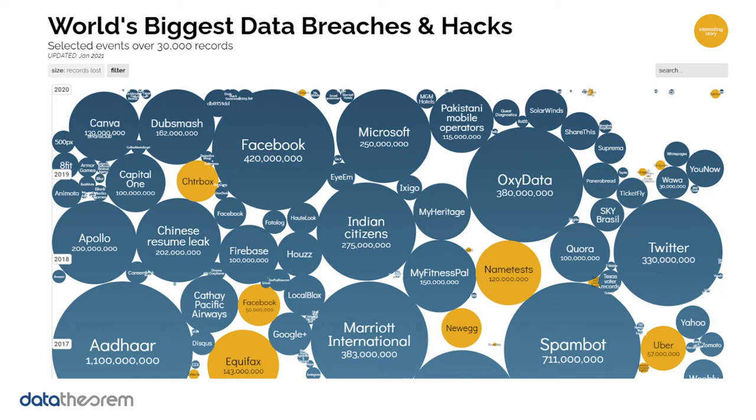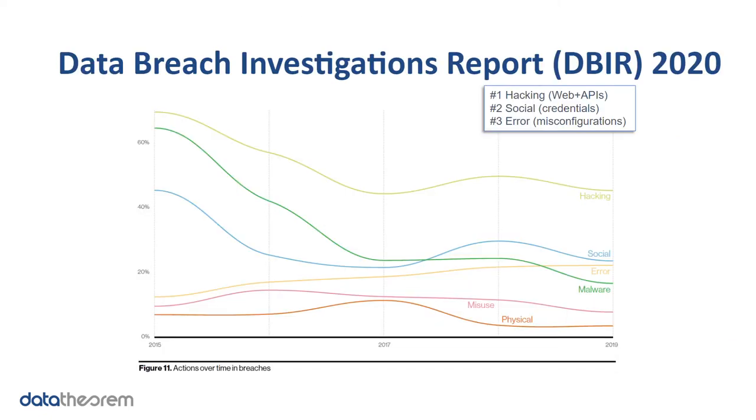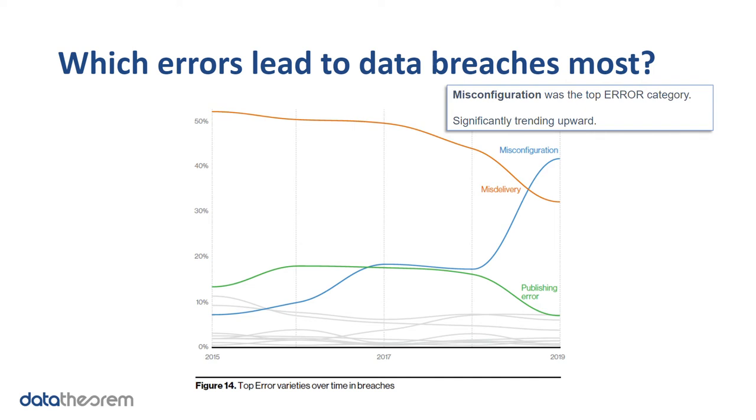Businesses and organizations around the world are getting breached, and the hacks appear to be getting worse, not better over time. Over the last 20 years, the number of records being stolen and the fines levied when personal sensitive information has been compromised have not been improving. Looking at the latest data breach investigation report in 2021, hacking is still the number one way a data breach occurs. Social engineering is a distant number two, and notably, misconfiguration is now the top category of errors creating data breaches.